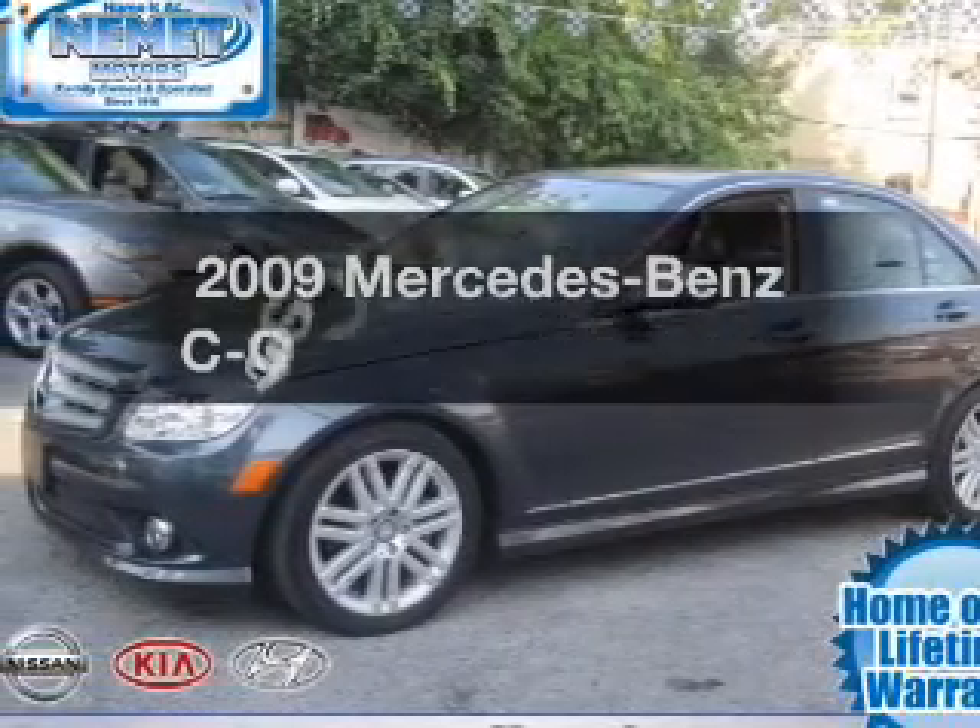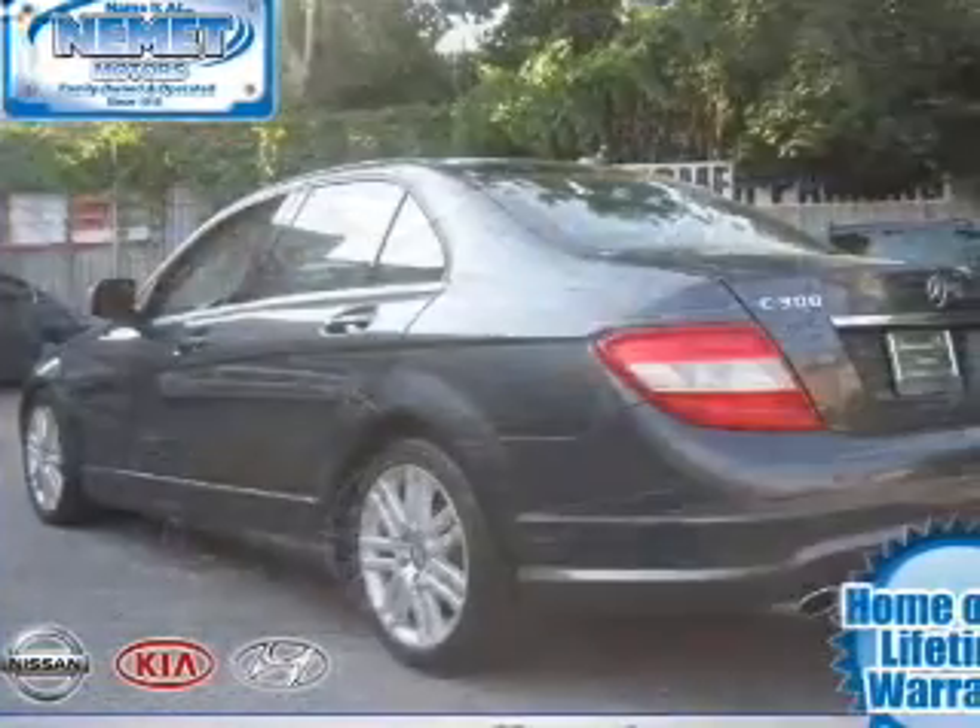Introducing the 2009 Mercedes-Benz C-Class. This is the set of wheels you've been looking for.